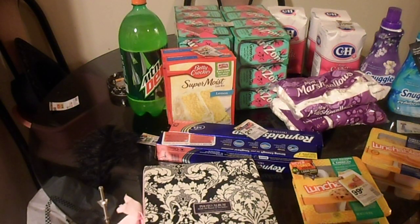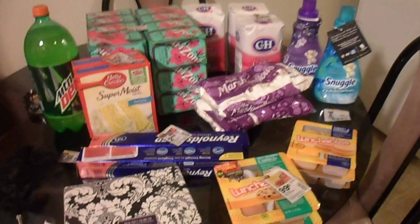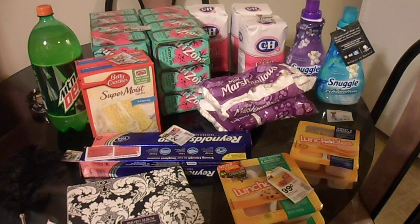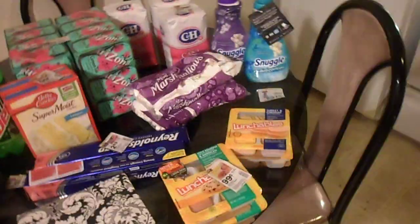Most of my coupons are gone right now because I just used quite a few at Safeway, but that's the general idea. So let's just get into what I bought — let me take this off the stand so I can show you all.